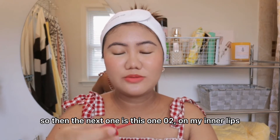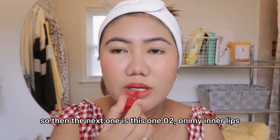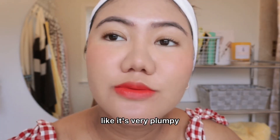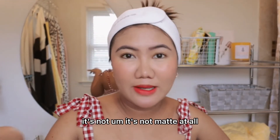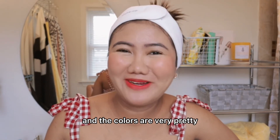Then the next one is shade 02 on my inner lips. This is how it looks — it's very plumpy and very hydrating. It's not matte at all, and the colors are very pretty.